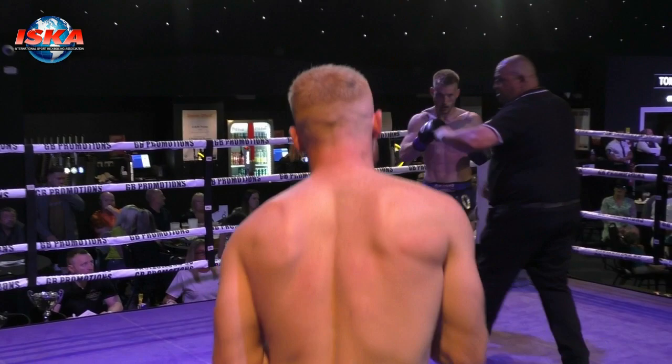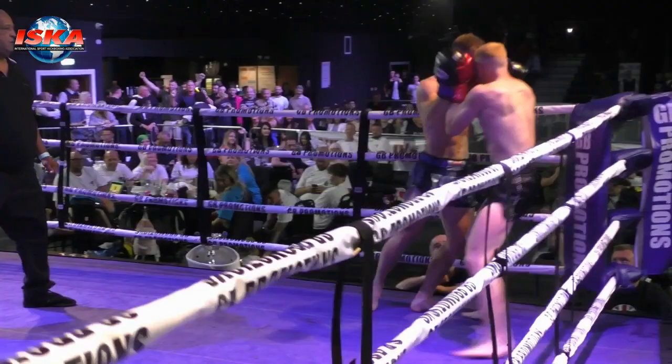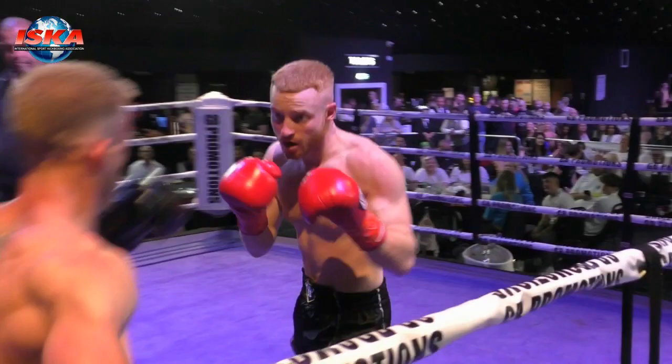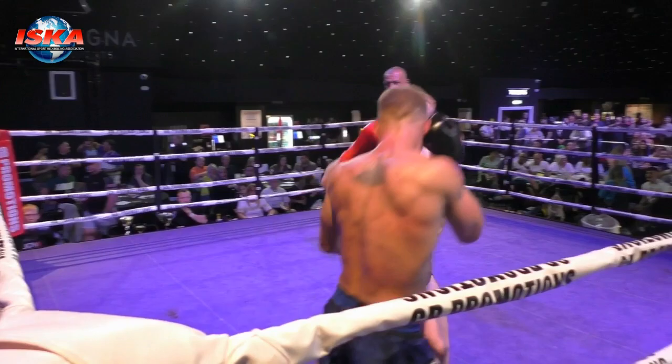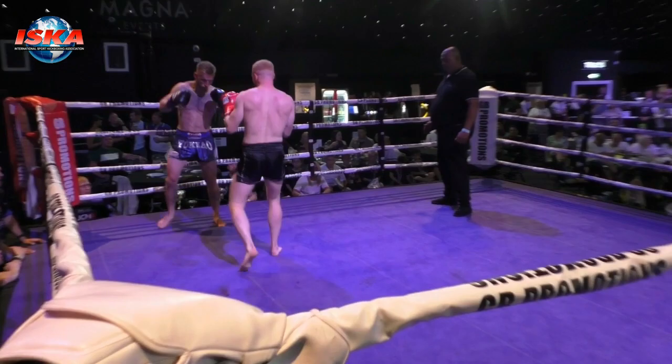Wearing did well to get back up. Through the left hook, then the right leg from Longstaff. Left, right. Looks for the knee, Wearing. Fast-paced opening here. Nice turn by Longstaff, chopping forward, throwing the body shots. High round kick as well. Both men throwing hard and heavy here in the opening round. Wearing's recovered well, but Longstaff looking to capitalise on that knockdown, on that count.